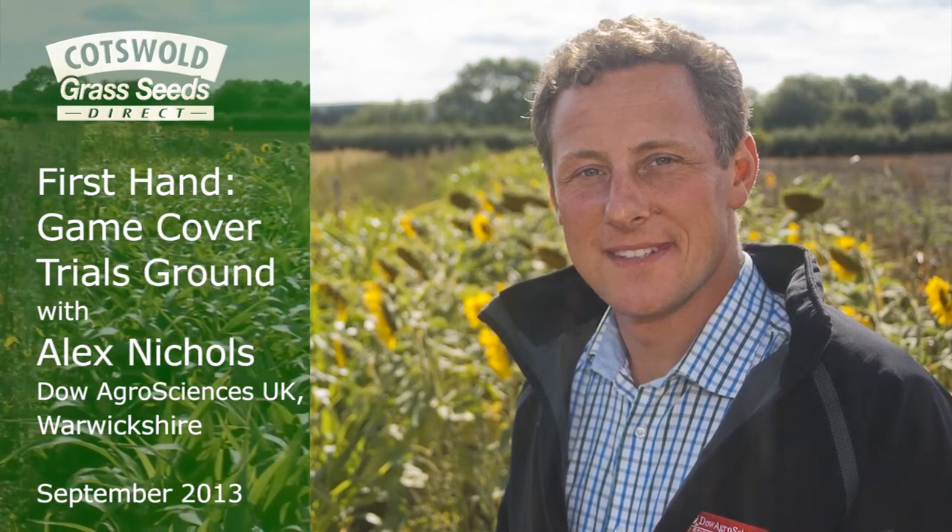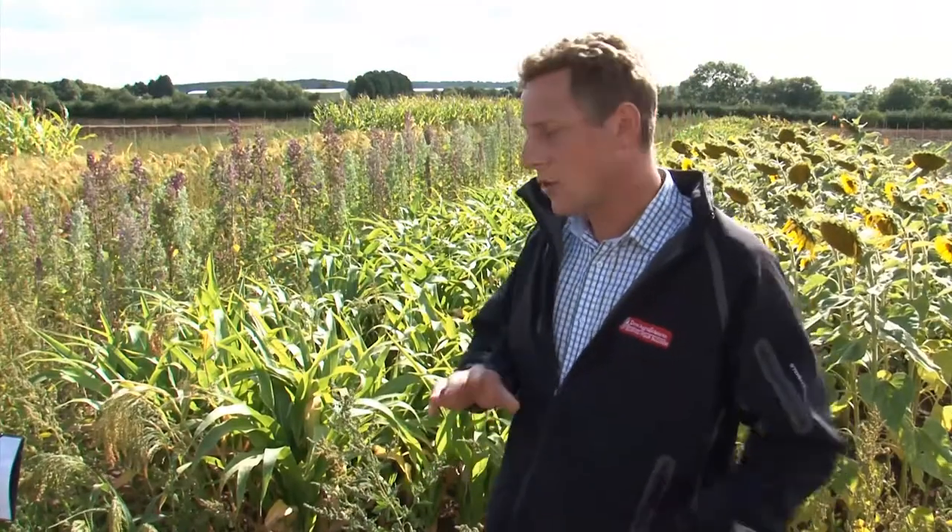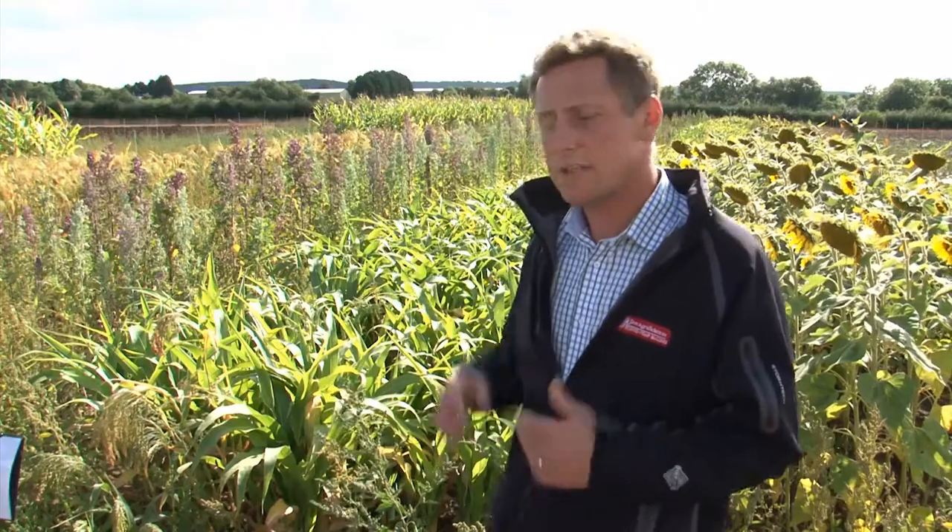I'm Alex Nichols from Dow AgriSciences and I'm here at our trial site. This trial is really looking at a real range of game covers to see what our products kill and what they don't kill, essentially.